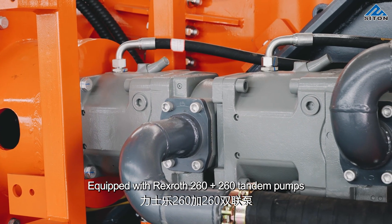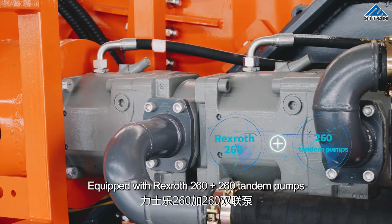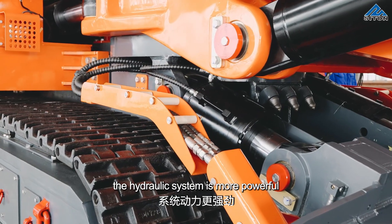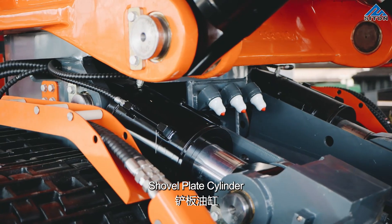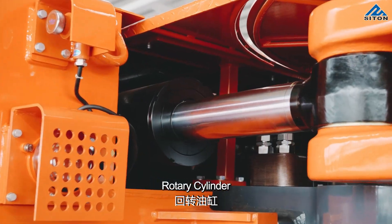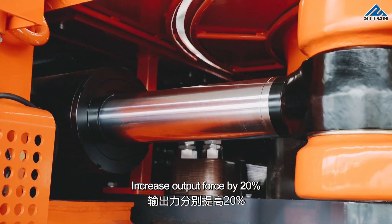Equipped with rack rods rated at 260 plus 260 kilonewtons, the hydraulic system is more powerful. The shovel plate cylinder, rail support leg cylinder, and rotary cylinder all benefit, increasing output force by 20%.